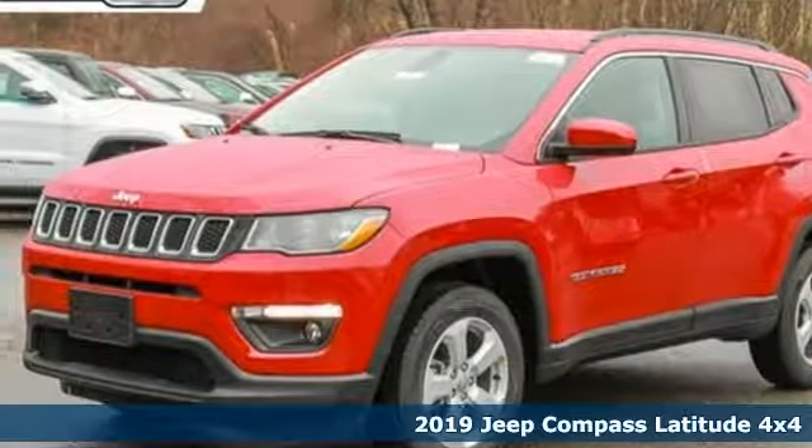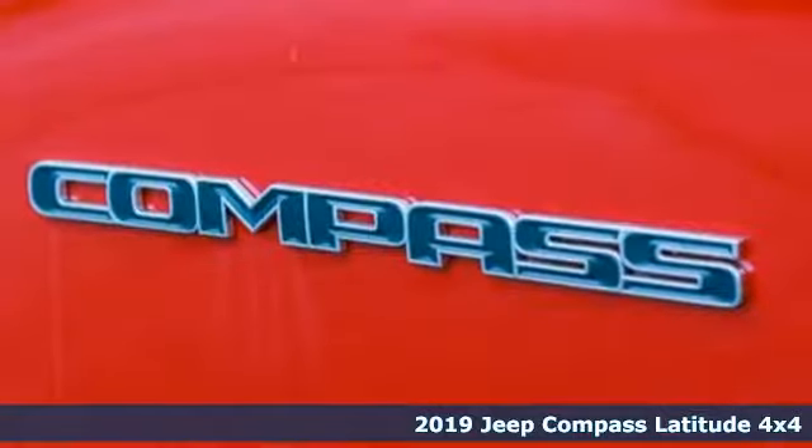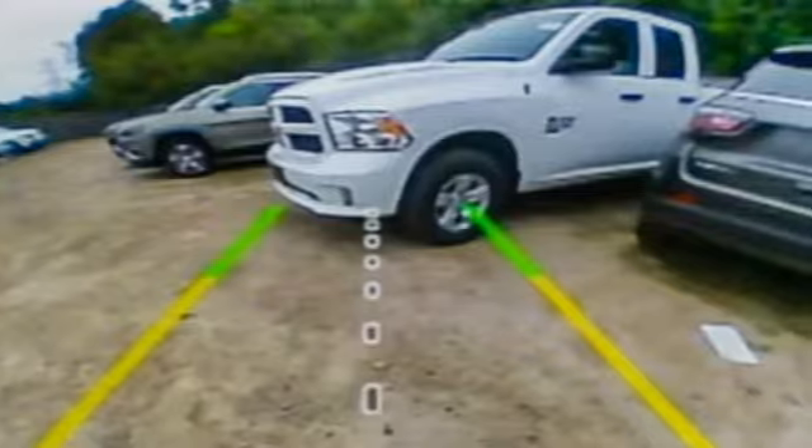Here's a new 2019 Jeep Compass. Everywhere you want to go, anything you want to do, Jeep takes you there. And with features like these, every drive's a pleasure.